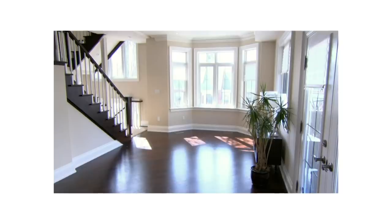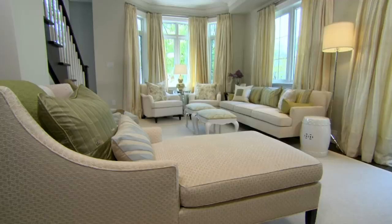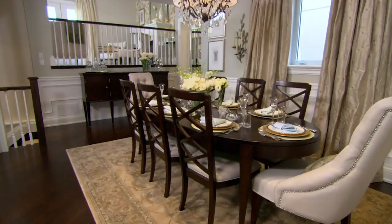I'm Sarah Richardson. This is Marjorie's living room and dining room. And this is what Marjorie's living room and dining room look like now, thanks to some help from Design Inc.